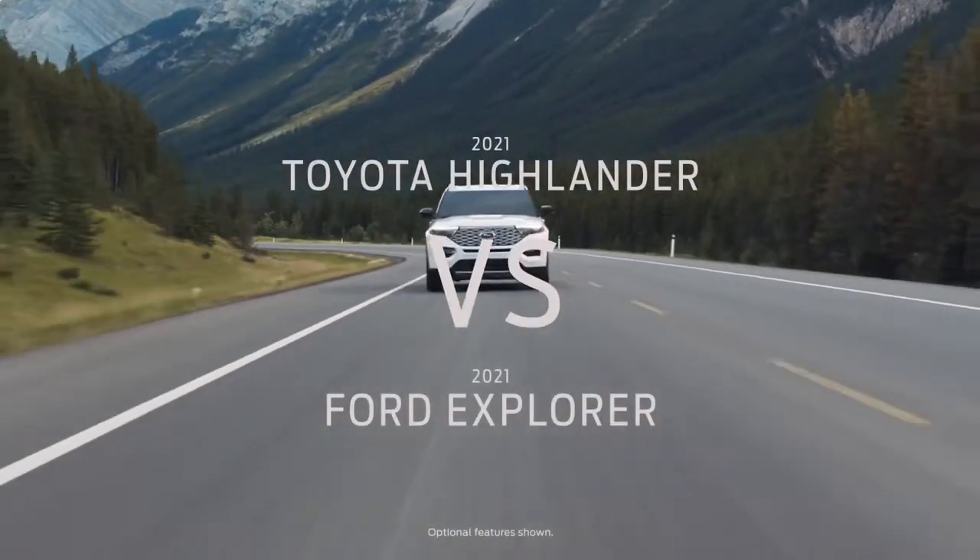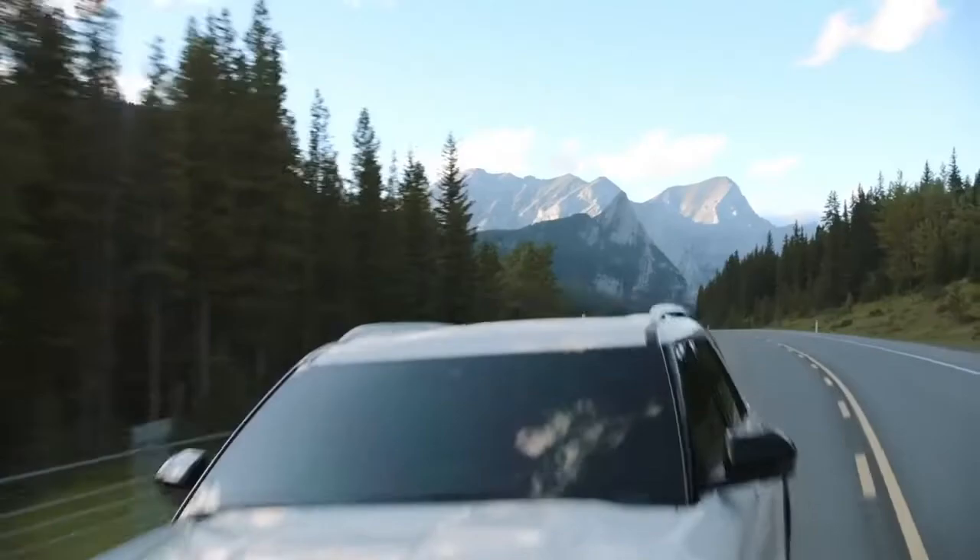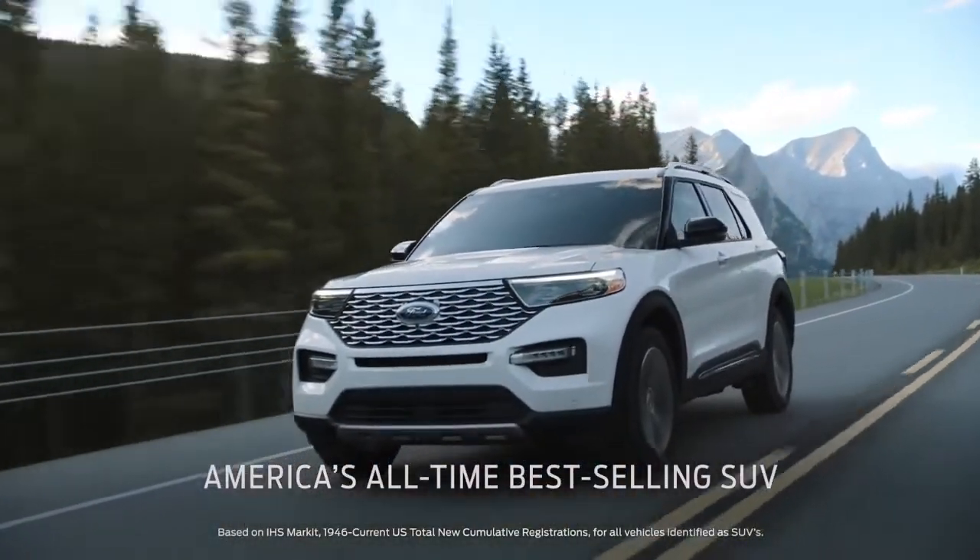Shopping for a Toyota Highlander? Compare it with Ford Explorer — America's all-time best-selling SUV.